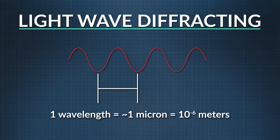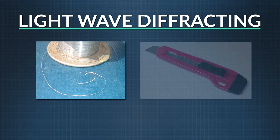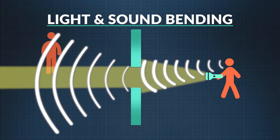Light waves are about a million times shorter than sound waves, and light waves will bend around objects whose dimensions are about the same size as the light's wavelength. That's about the size of a thin piece of wire or the edge of a razor blade. So light waves bend on a scale much smaller than sound waves. That's why you can hear someone around a corner, but you can't see them.